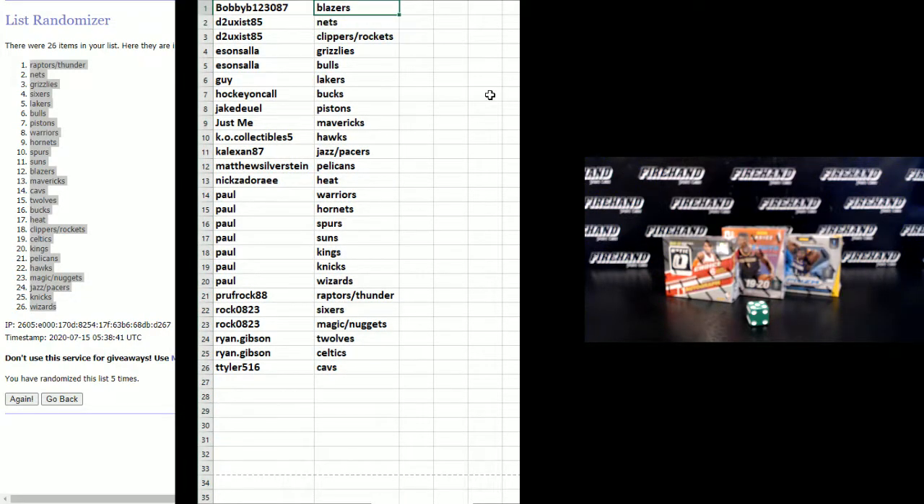Bobby B — the Blazers. D2 — Nets. Clippers. Rockets. Eason Sala — Grizzlies. Bowls. Guy — Lakers. Hockey on Call — Bucks. Jake — Dual — Pistons. Just Me — Mavericks. KO Collectibles — Hawks. Collection 87 — Jazz and Pacers.